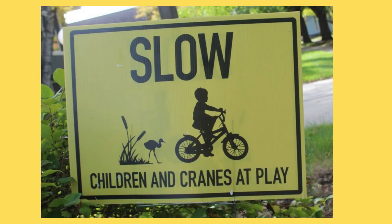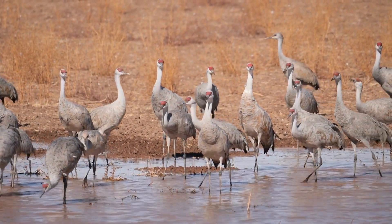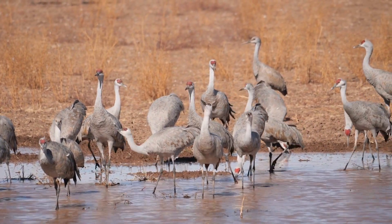These fun signs can be found in Madison area neighborhoods near lakes and marshlands. Sandhill Cranes live in wetland areas such as marshes, shallow waterways, and lakes, and are typically seen walking along the water's edge or standing in shallow ponds.